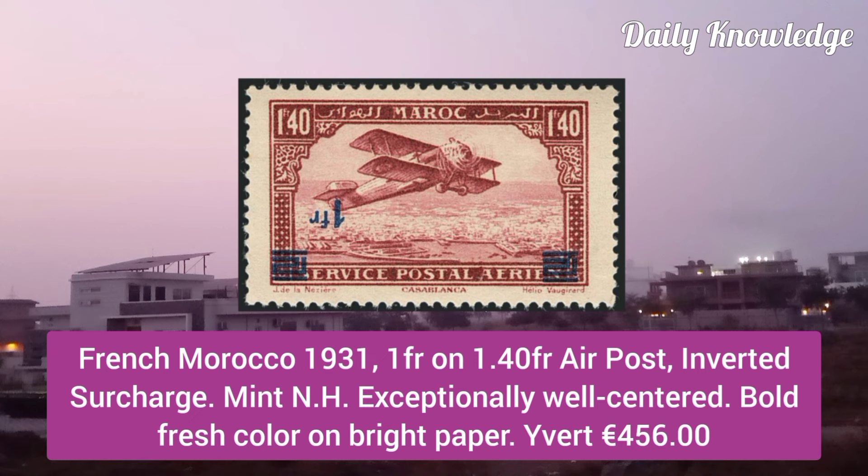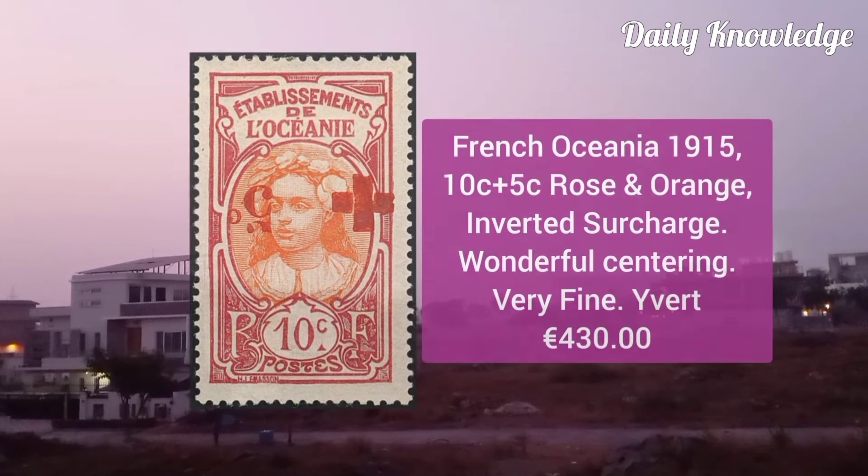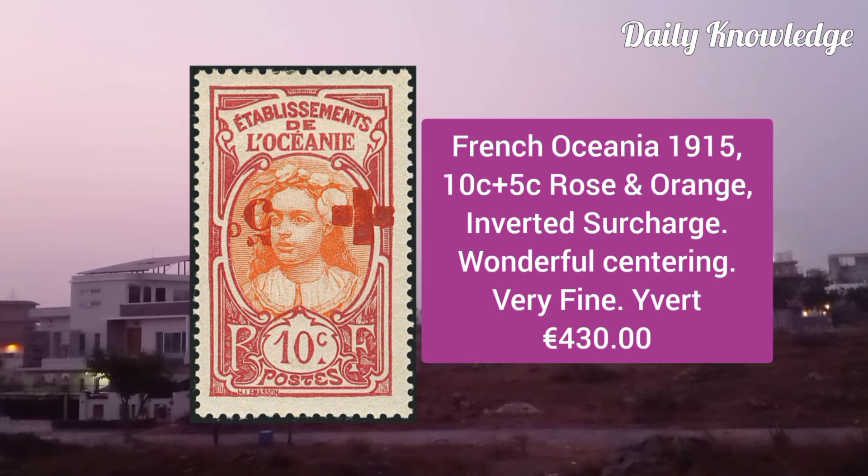French Morocco 1931, 1F on 1.4F air post, inverted surcharge, mint never hinged and exceptionally well centered.